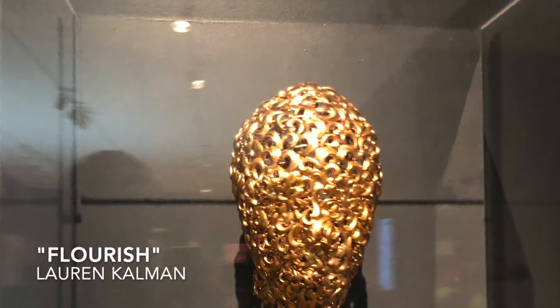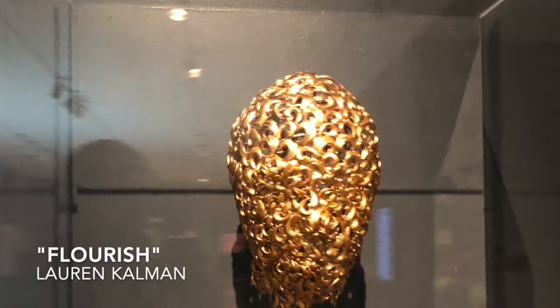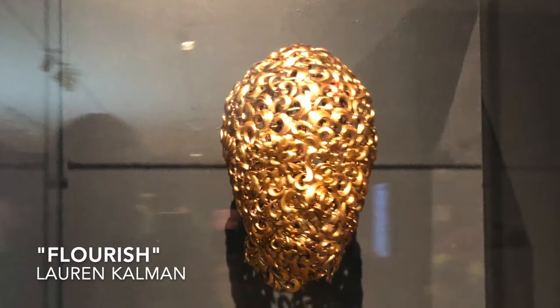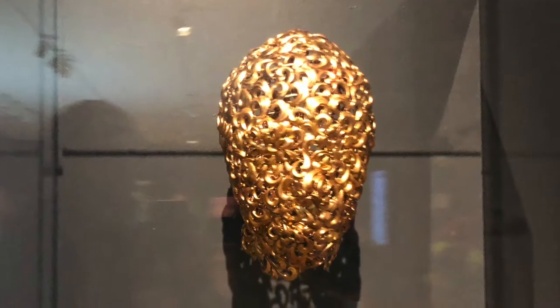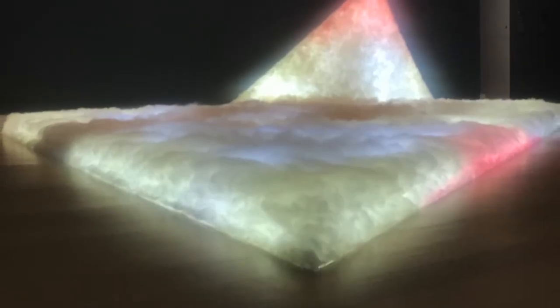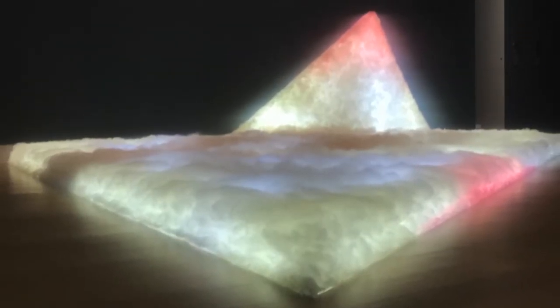Through her work such as Flourish, Lauren Kalman investigates beauty, adornment, body image, and the built environment. She builds objects and environments that interact with the body, and at times uses her own body as the medium or site. This cloud-esque work of art was submitted for the Burke Prize 2019.